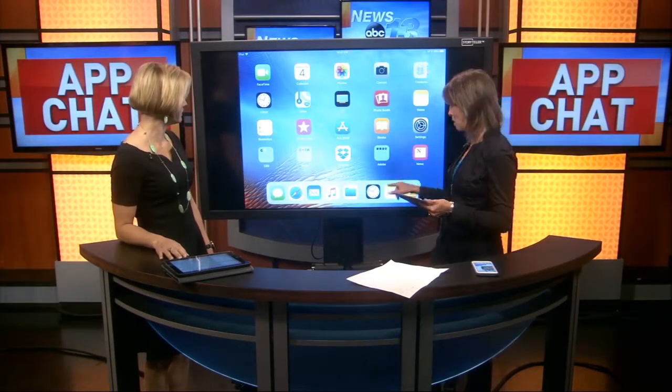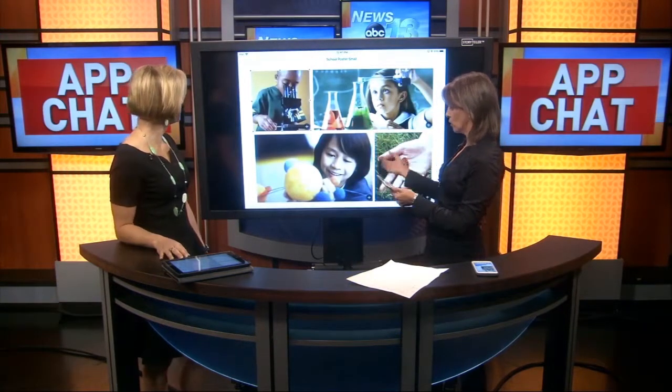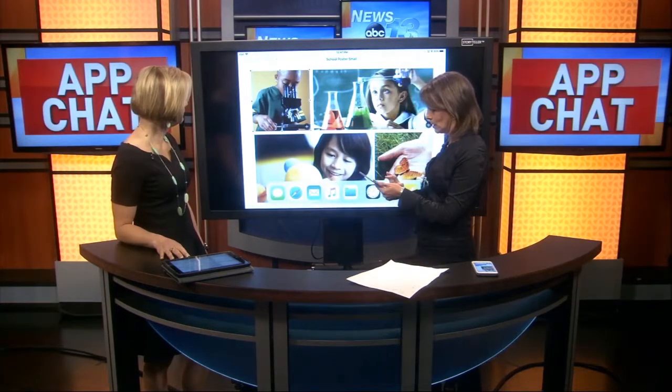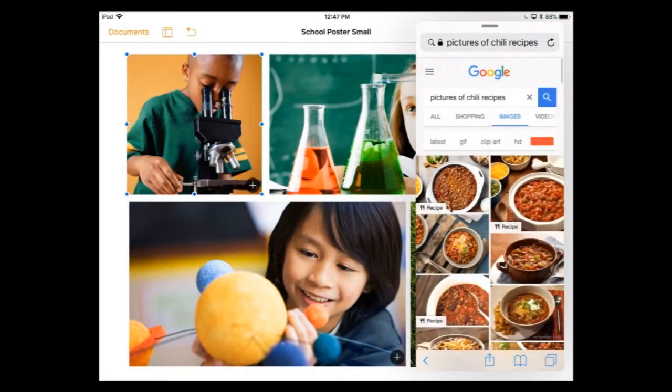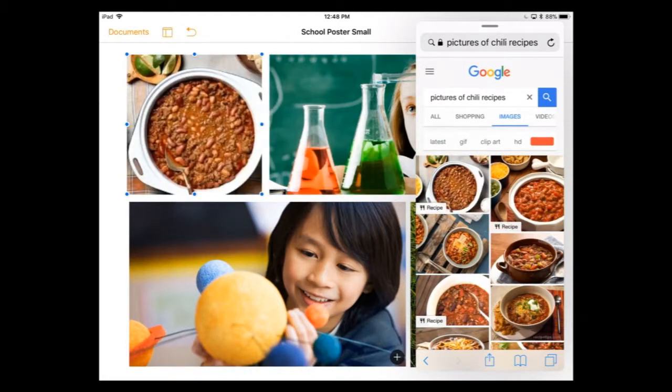The real power comes on the iPad with multitasking and drag and drop. We're going to go into Pages — this is a template for a school program. I'm going to swipe up from the bottom to bring up my dock, go to Safari, tap and hold, and multitask — bring it out here. So I've got Safari up, and we're going to turn this into a chili cook-off flyer. I've already done pictures of chili recipes, and we're going to borrow some of these pictures. Watch this drag and drop — I'm tapping, holding, and just pulling it over here, and I've filled it in.